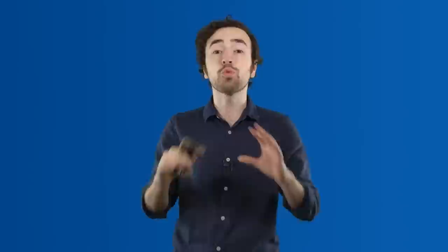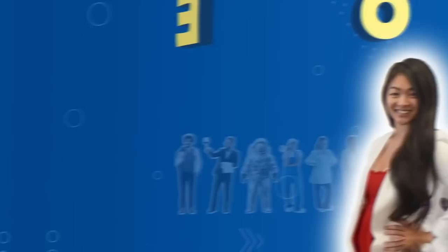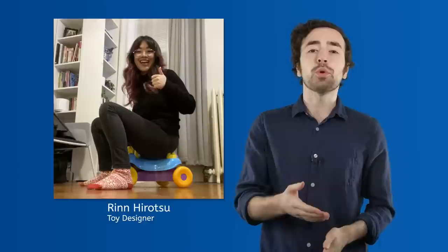Today we're going to be talking to someone whose whole career is in designing toys. Her whole job is to come up with new ideas for toys and how they'll work. So stay tuned as we find out what it takes to make a toy. We all know how easy it is to play with toys, but let's talk to someone who actually works with them. Rin Hirotsu is a product designer at Hasbro, a major player in the toy and entertainment field.